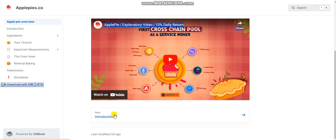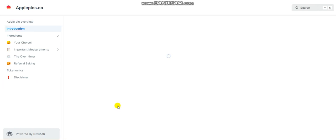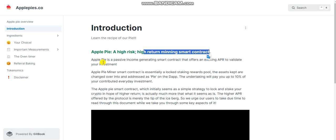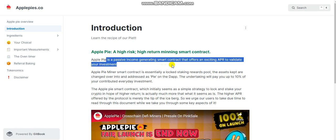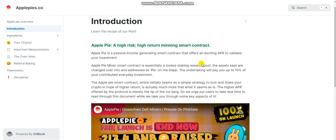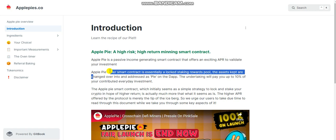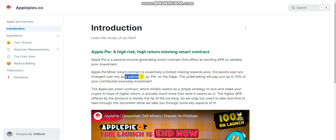You can check from its YouTube video. Introduction: ApplePie is a high-risk, high-return mining smart contract. ApplePie is a passive income-generating smart contract that offers an exciting APY to validate your investment. ApplePie miners smart contract is essentially a locked staking reward pool. The project will pay you up to 10% of your contributed investment every day.